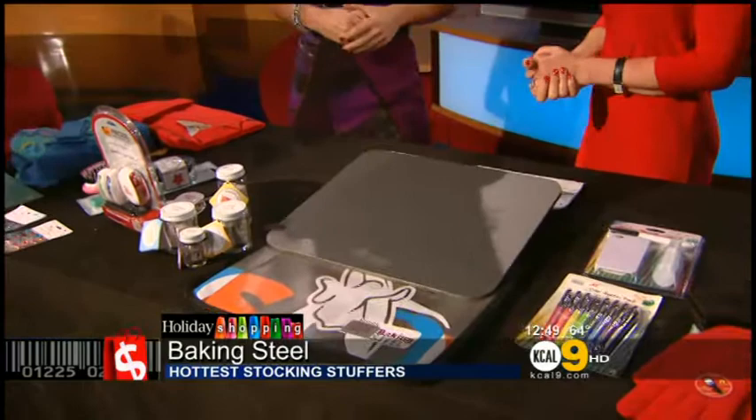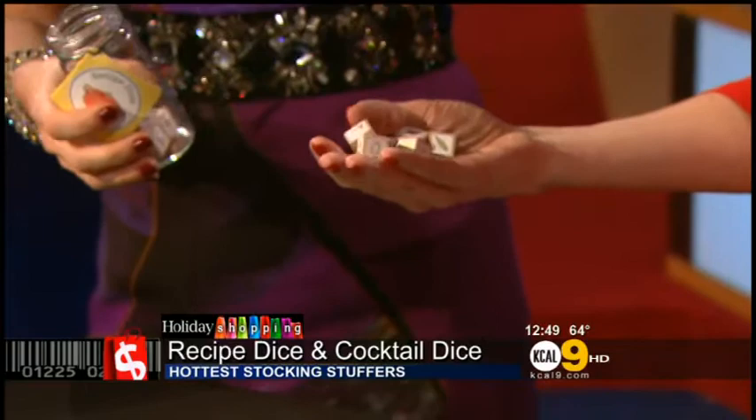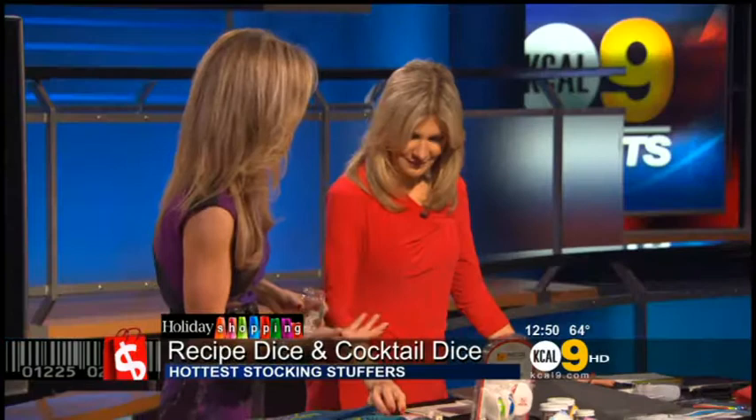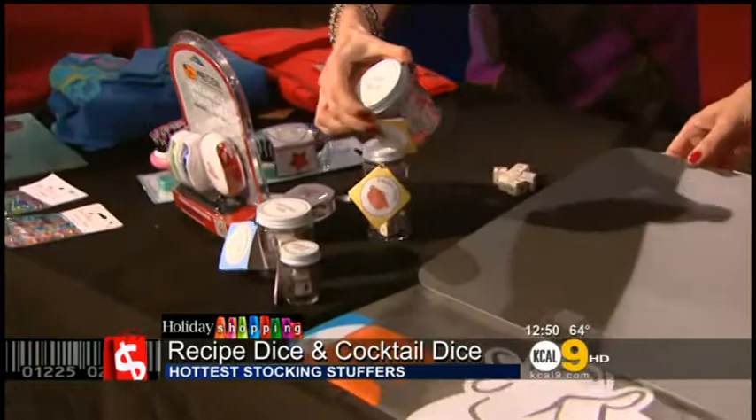Next up we have Recipe Dice by Leafcutter Designs. If you're ever in a cooking rut, or if you're somebody who isn't a chef, this is really cool. The set has different dice with grains, meats, and vegetables. You shake them up, give them a roll, and it gives you suggestions for how to prepare a meal you wouldn't have otherwise thought of. They also come in cocktail dice, dessert dice, and even chai dice. It's an amazing hostess gift — instead of bringing a candle or a bottle of wine, it's a perfect little conversation starter.